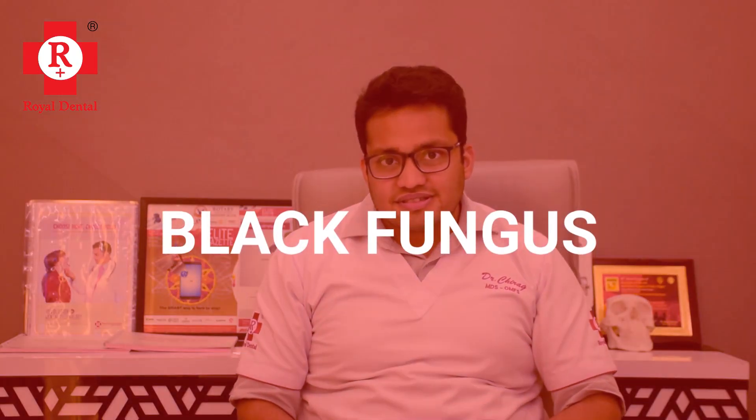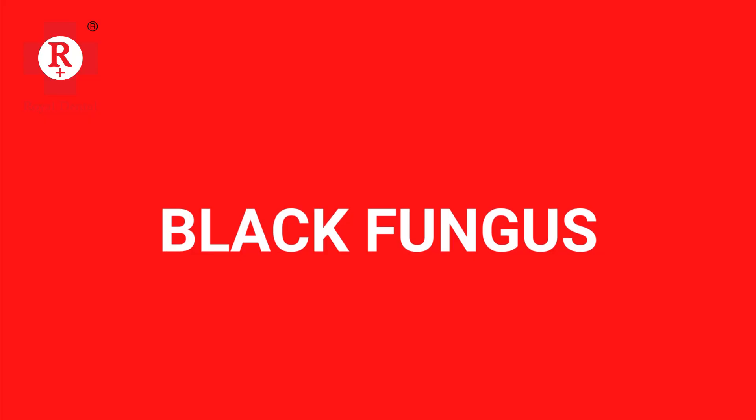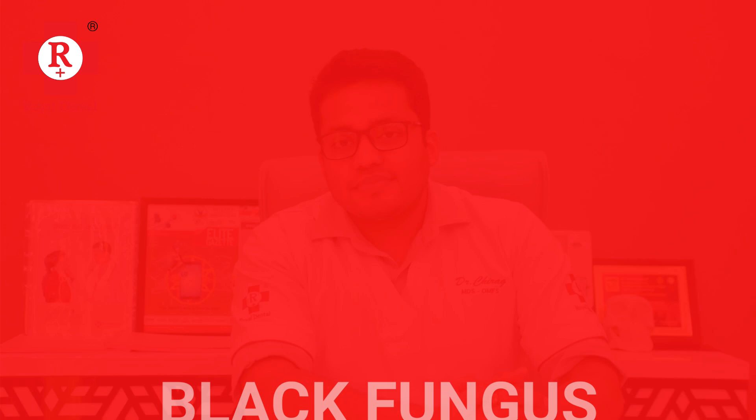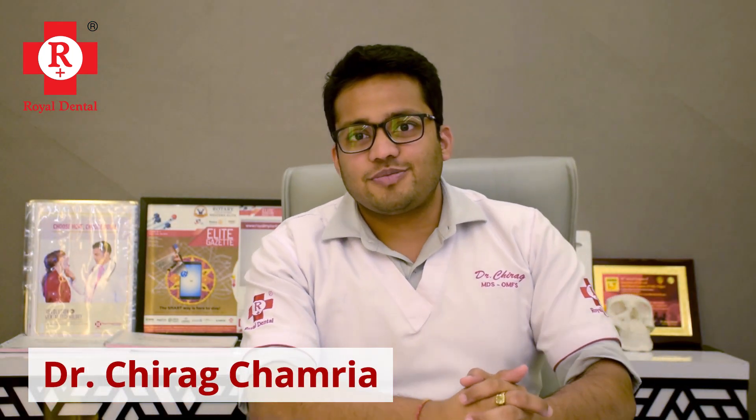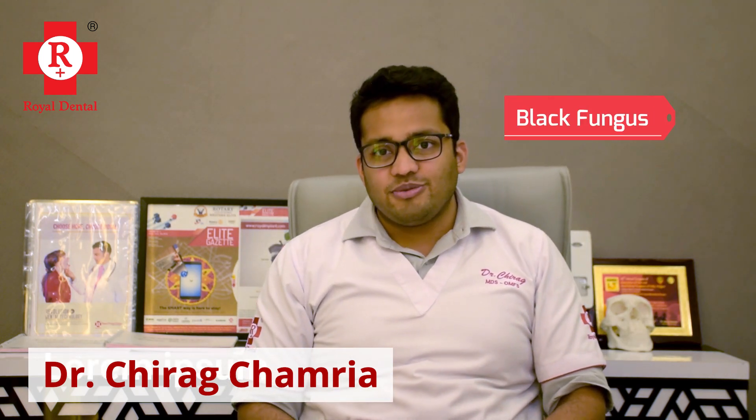Hello everyone, good morning. I am Dr. Chirap Chimariya. So let's talk about Black Fungus, or Mucormycosis.